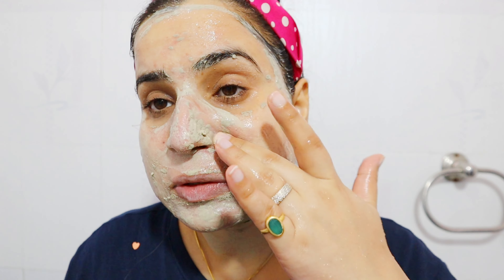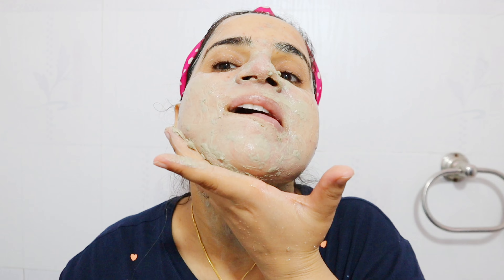Now it's completely off from my face. As you can see, there are red marks — you can see the redness. There's also redness on my neck, so now I need to calm my skin down.